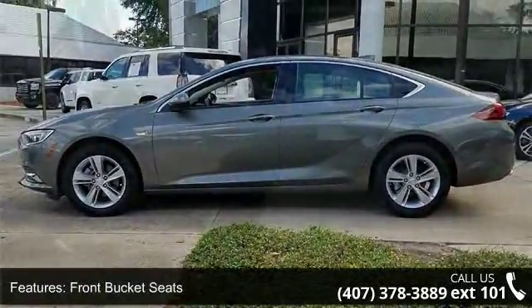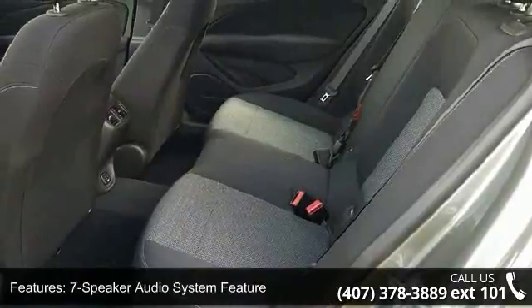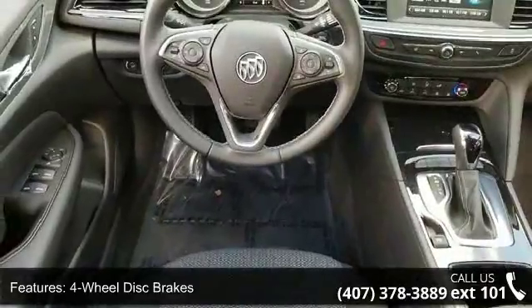Buick Infotainment System AM FM stereo, 8-way power driver seat adjuster with recline, 4-way manual front passenger seat adjuster 2-way adjustable up-down front head restraints, and 2-way power driver lumbar control seat adjuster.